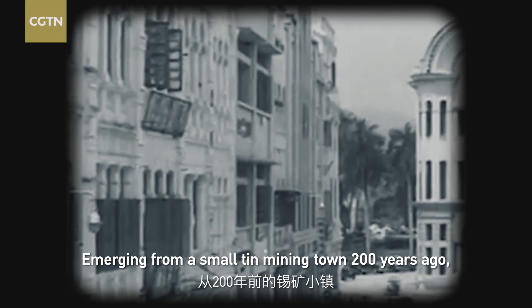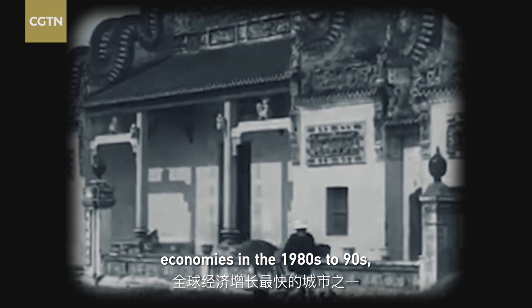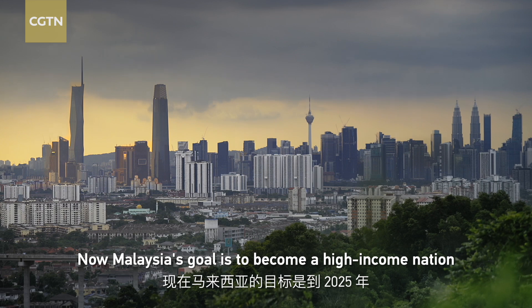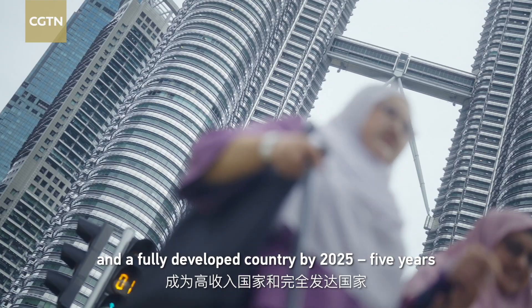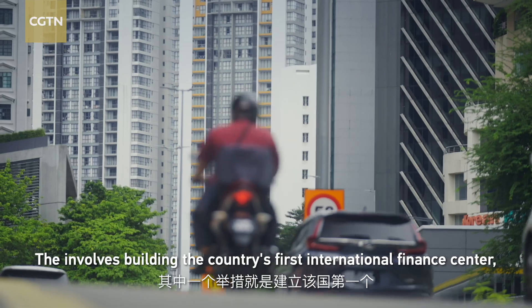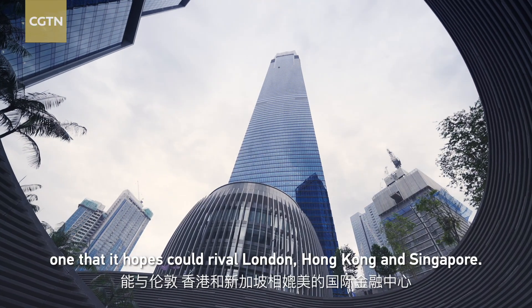Emerging from a small tin mining town 200 years ago to become the capital of one of the world's fastest-growing economies in the 1980s and 90s, Kuala Lumpur is evolving again. Malaysia's goal is to become a high-income nation and a fully developed country by 2025, five years earlier than previously planned. That involves building the country's first international finance center, one that it hopes could rival London, Hong Kong, and Singapore.